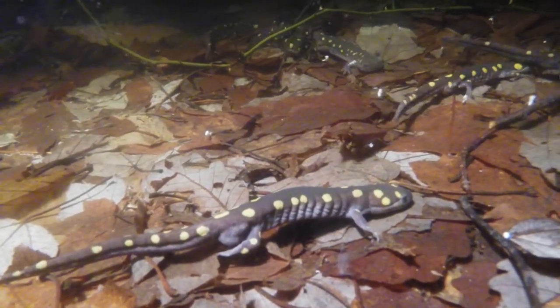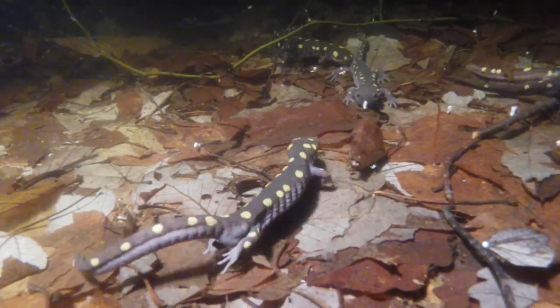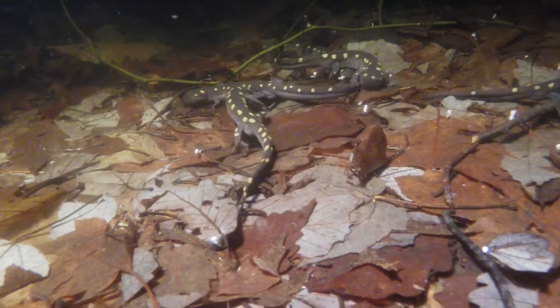This spermatophore is a capsule of sperm that is extruded by the male salamander through his venter, which is located near the hind legs.